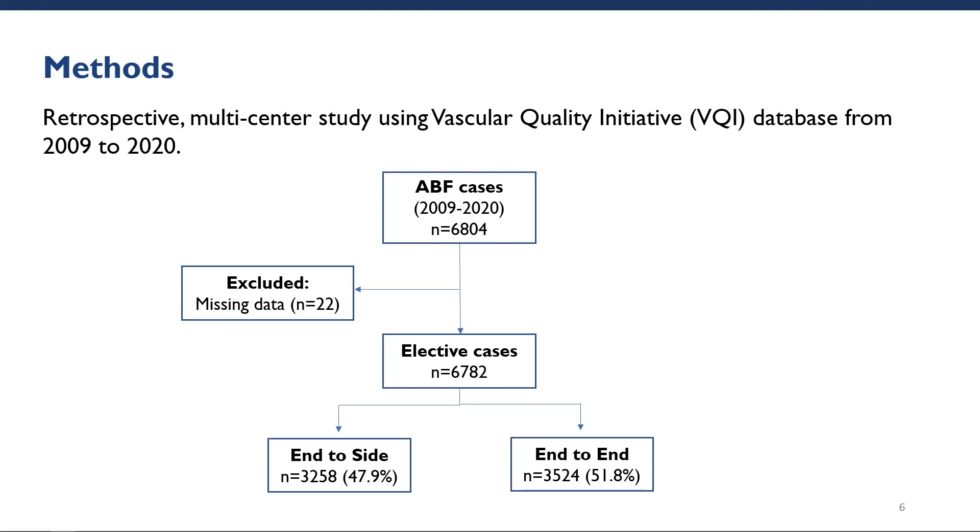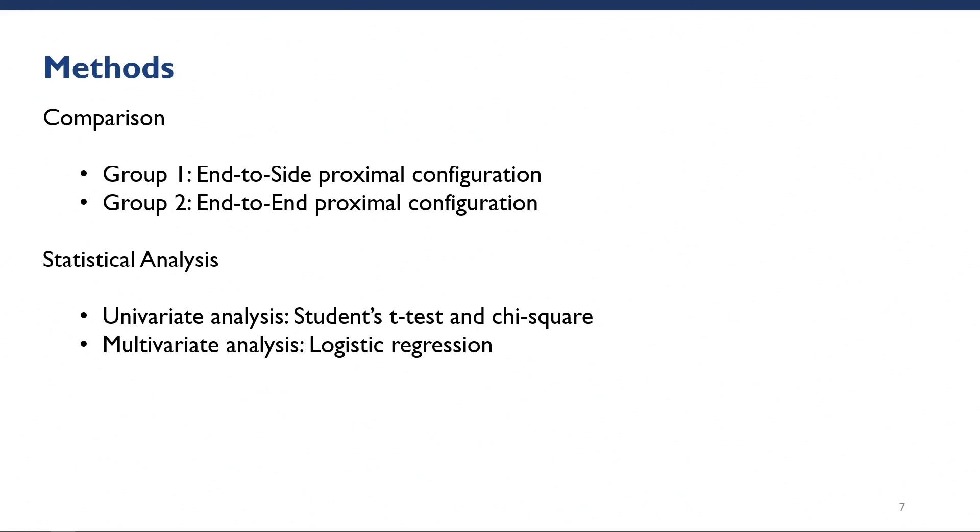This is a retrospective, multi-center study using the VQI database. We analyzed all ABF cases from 2009 to 2020 and grouped them based on proximal anastomosis configuration. 22 cases were excluded due to missing data, leaving us with approximately 48% cases end-to-side and 52% cases end-to-end. Our two groups of comparison for this study are the end-to-side and end-to-end proximal configuration.